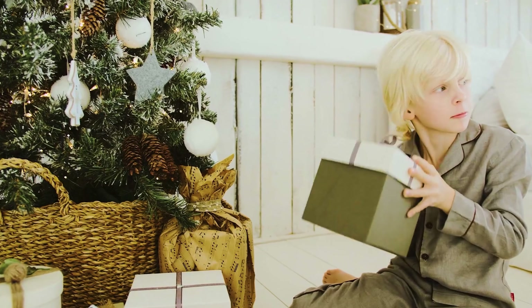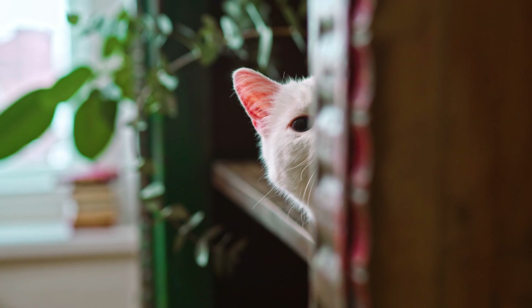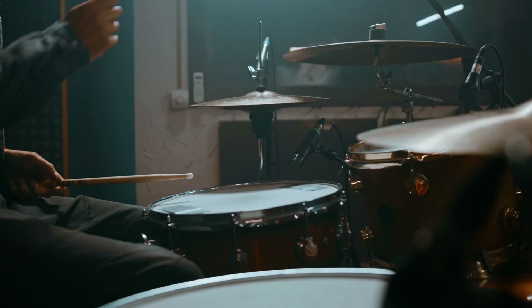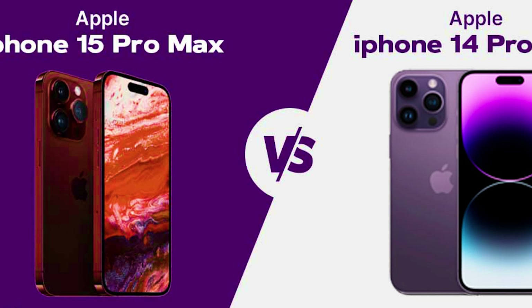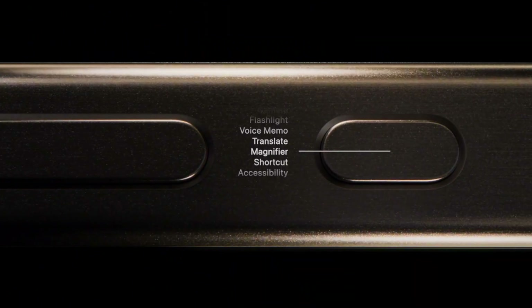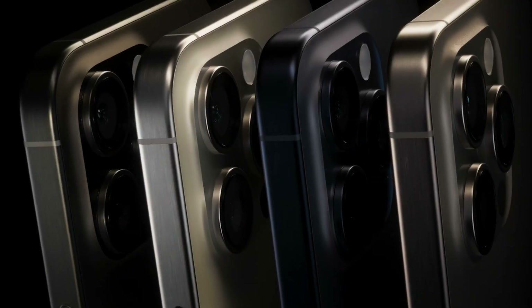Now, why wait any longer? Dive into the world of vlogging today and start capturing those unforgettable moments. But before we conclude today's episode, we've got an exclusive surprise for you. Are you ready for a sneak peek into our next video? In our upcoming episode, we're diving deep into the ultimate showdown: iPhone 14 Pro Max versus iPhone 15 Pro Max. It's a clash of titans you won't want to miss. We'll dissect every feature, explore every detail, and help you make the smartest choice for your tech needs.